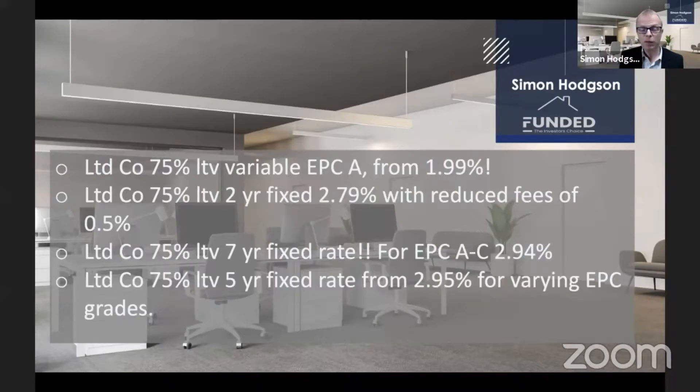Simon Hodgson gives the mortgage update for November 2021, covering the emergence of energy efficient mortgages. Lenders are now starting to produce products that are cheaper.